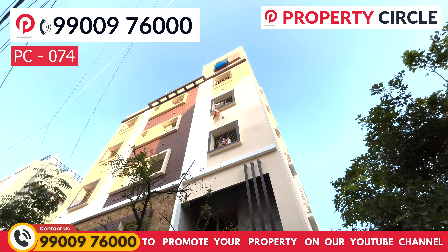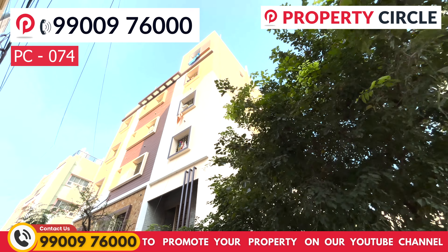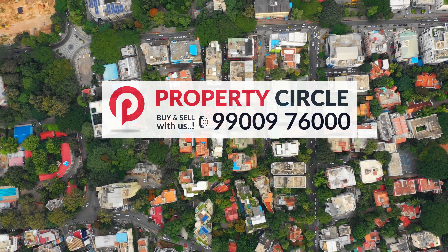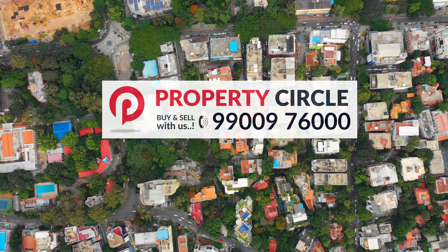This property is listed as PC 074. If you are looking for sites, agricultural land, or plots to buy around Bangalore, we can help you with construction as well. Please contact us.